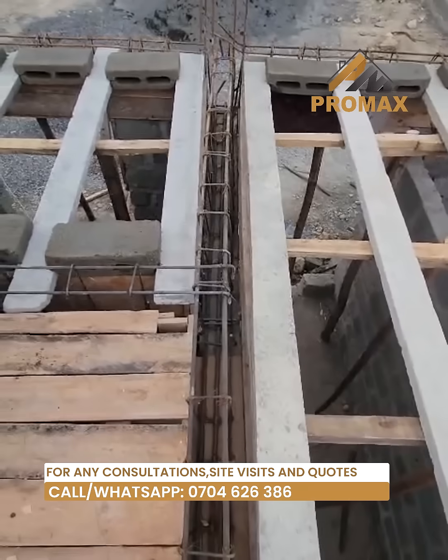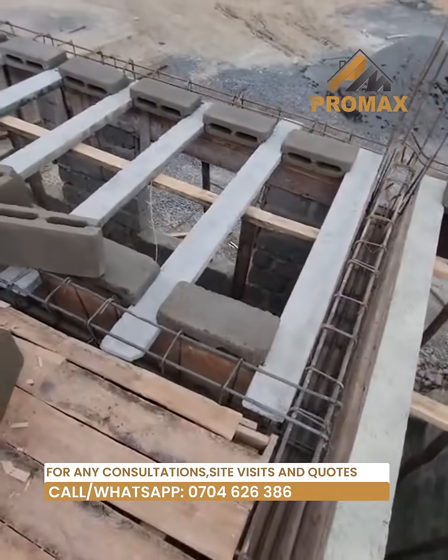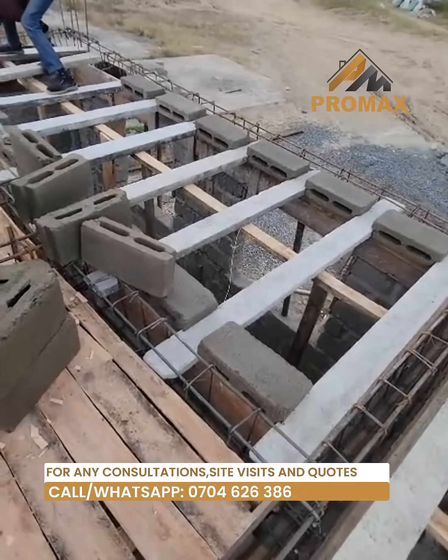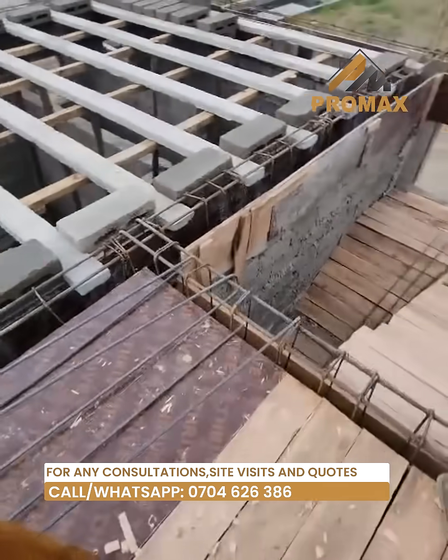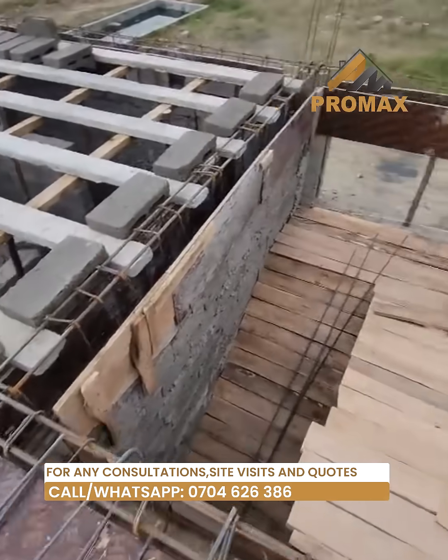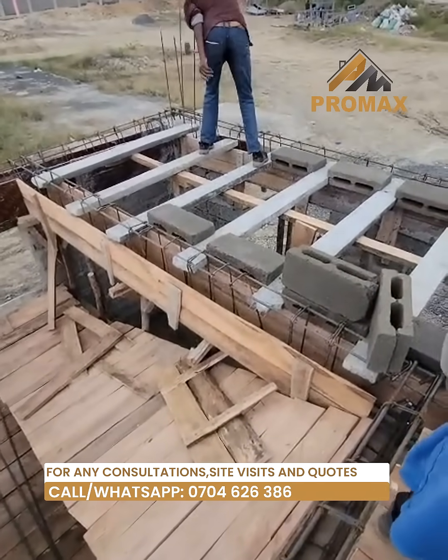Our beams and blocks are crafted with precision, using high quality materials to ensure durability and longevity. The advantages of our beams include: they overcome concrete's natural weakness in tension, are commonly used in commercial and residential construction, and offer a rapid solution to high quality, economical concrete floor construction.